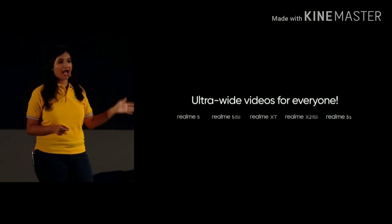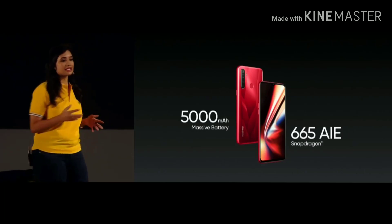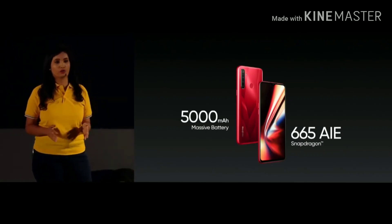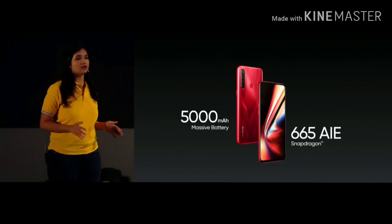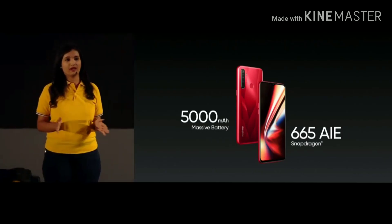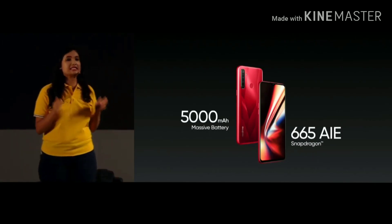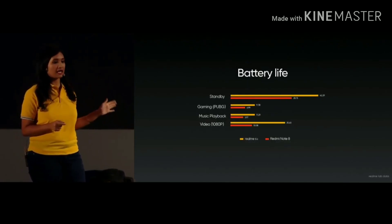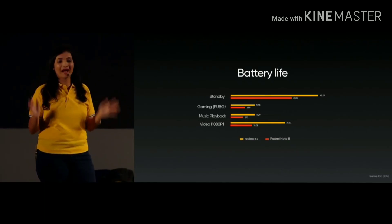In terms of core performance, Realme 5s is integrated with the 5000mAh high capacity battery along with Qualcomm Snapdragon 665 AI, built on the power-efficient 11nm process, providing users with long-lasting, stable, and reliable performance. The new Realme 5s is still the most enduring phone in the price range, providing users with a longer usage time compared to competing products of the same price, so you do not have to worry about battery life.